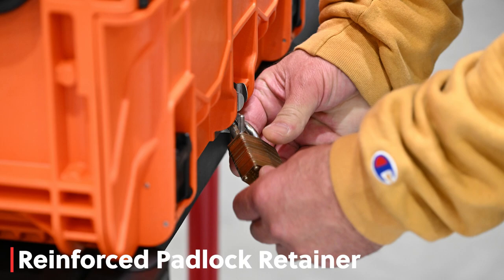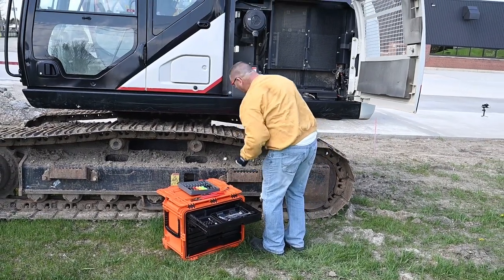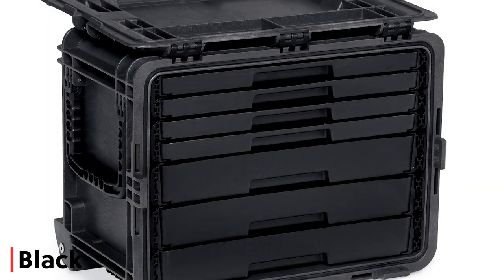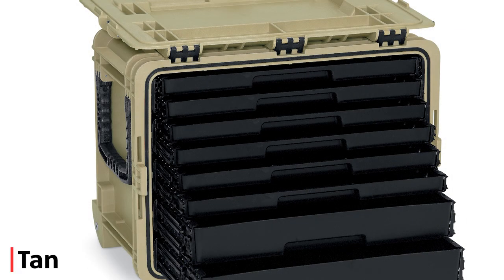It has a reinforced padlock retainer so you can lock it up tight. They are easy to open when you want to access your tools. The All-Weather Mobile Tool Chests are available in four colors with seven or eight drawers to keep your tools organized.